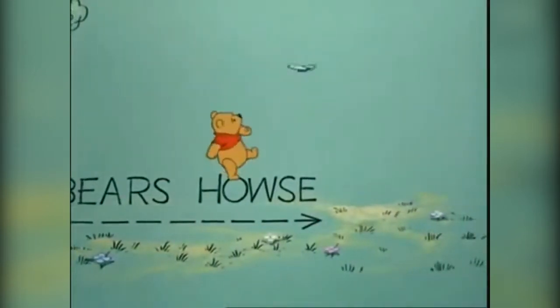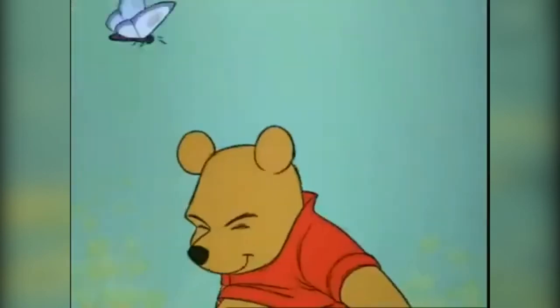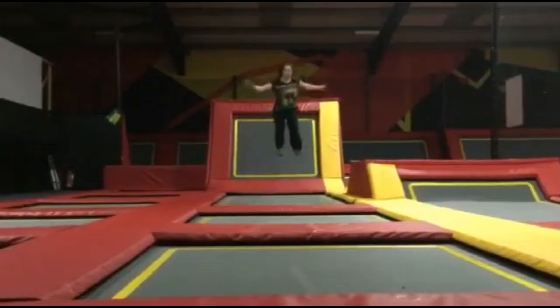Wayne the Pooh is a yellow bear who wears a red top and lives within the deep Hundred Acre Wood, and goes on so many adventures — just like me as I travel around Scotland.